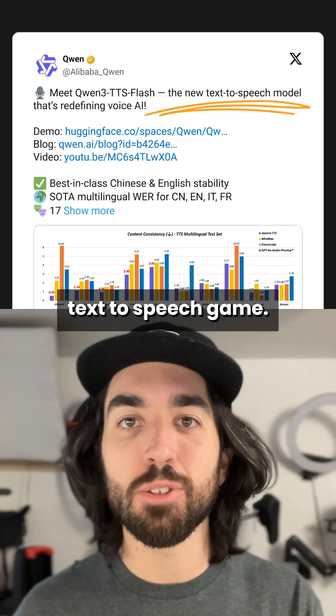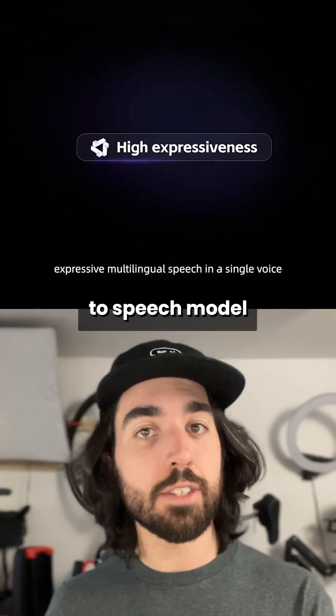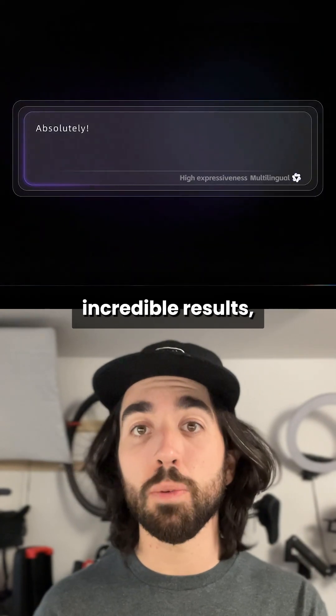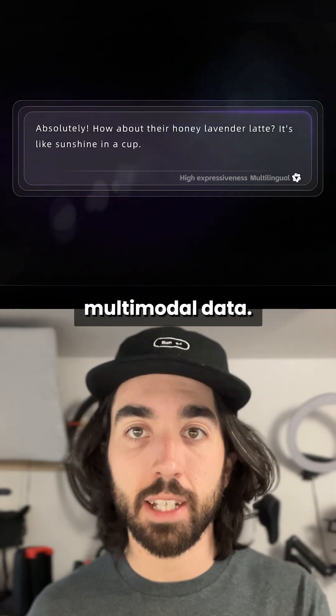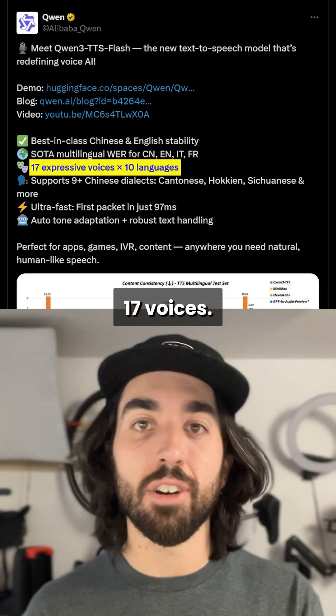Qwen just entered the text-to-speech game. They released Qwen 3 TTS Flash, a new text-to-speech model that has incredible results, especially for multimodal data. It can speak across 10 languages with up to 17 voices.